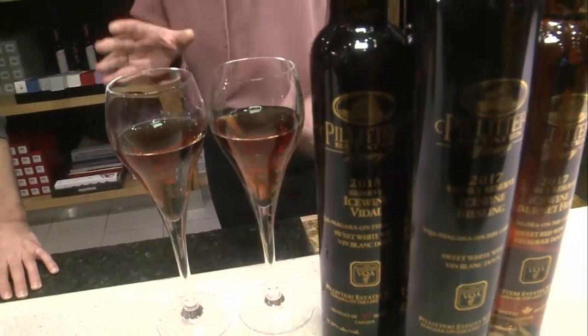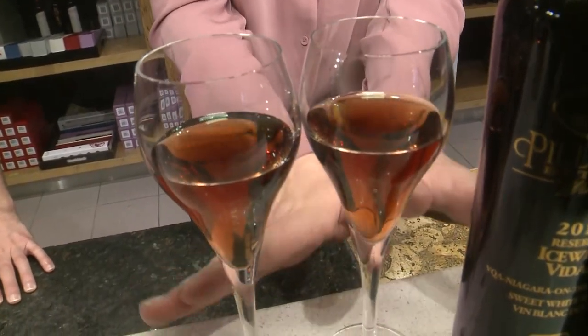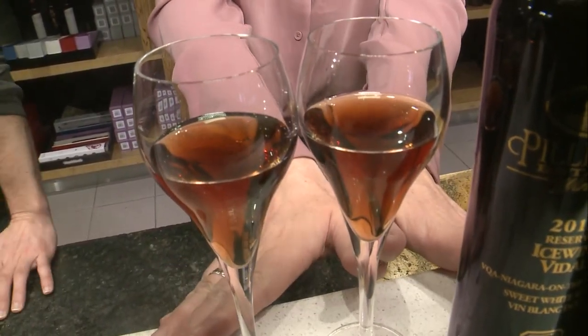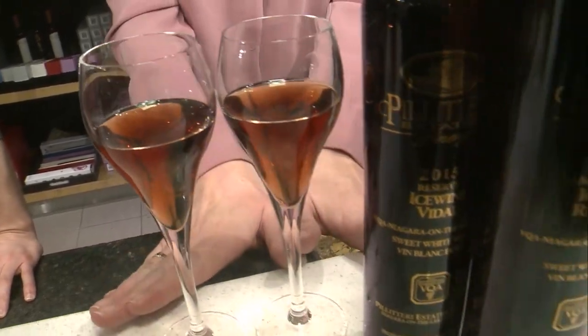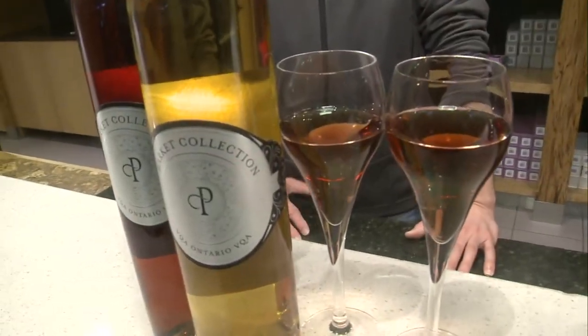So this here is harvested at minus ten — that's the reserve ice wine, correct? That's right. So this is the fancier one. And this one over here, this is what we call late harvest. Tell me the difference.